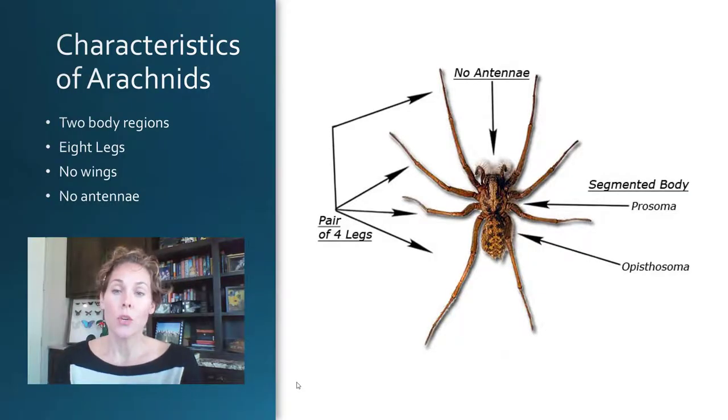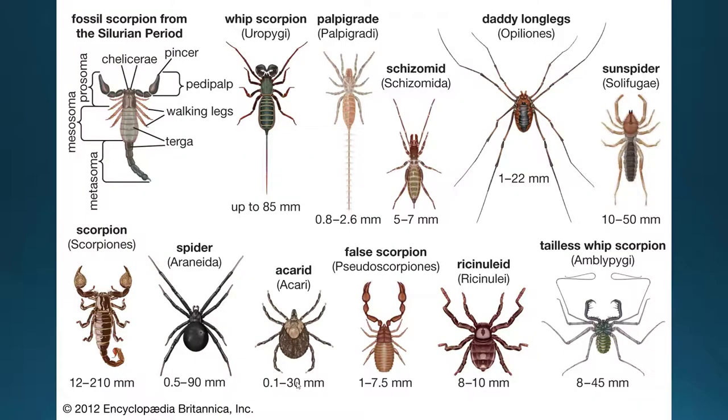If you're an arachnid, you have some other characteristics. One is that they have two body regions, often called the cephalothorax and the abdomen, or the prosoma and the opisthosoma. They have eight legs, or four pairs of legs. They never have antennae, they never have wings, and oftentimes they have enlarged palps or pedipalps that allow them to feel and taste things, and may be used in courtship as well. You can see here that there are a huge number of orders, species, and types of arachnids — they do not just encompass spiders but all sorts of other unique-looking animals.